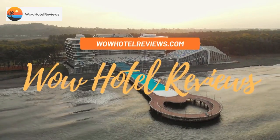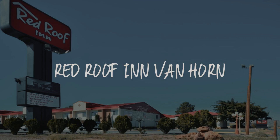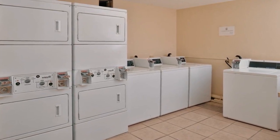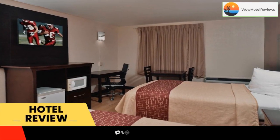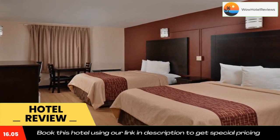Hello guys, welcome to Wow Hotel Reviews. Today I am reviewing Red Roof Inn Van Horn — it's a two-star hotel. Please use our Booking.com link in the description to book the hotel and get good pricing.